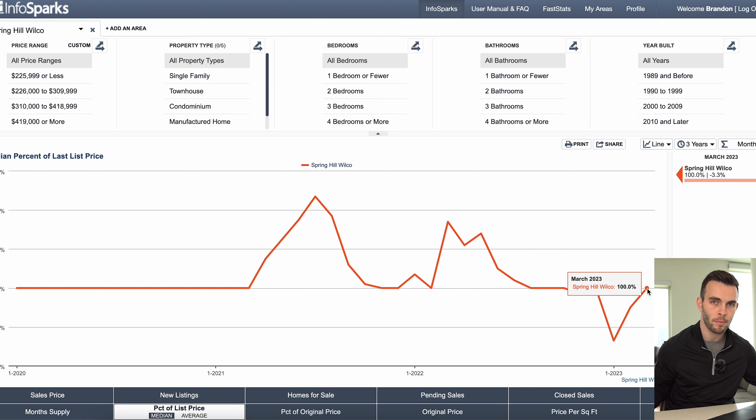Homes are starting to be priced a little bit better. Buyers are also feeling more reassured about the Fed — rates might not decrease as fast as some people think who were waiting on the sidelines, but I also don't think they'll increase as much. It's not as scary a time; buyers feel a little more comfortable. That's where I feel like we're starting to see things shift heading into the spring season.